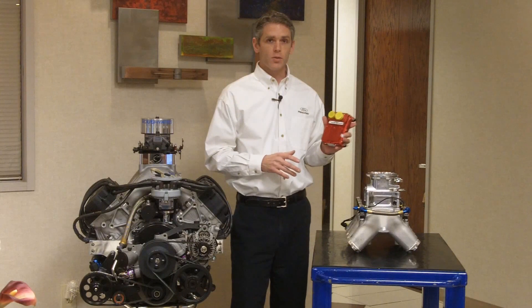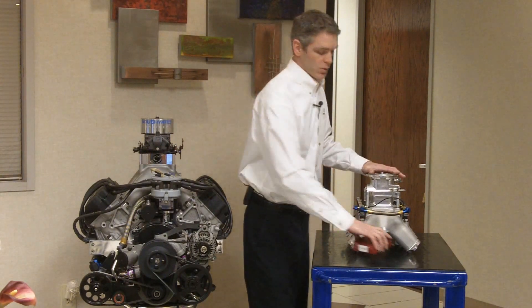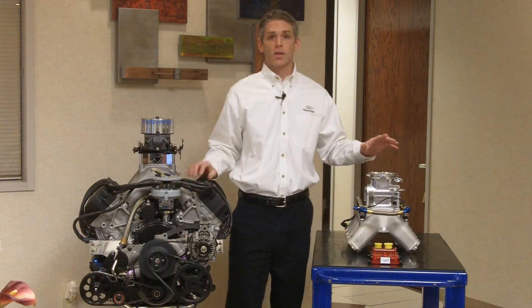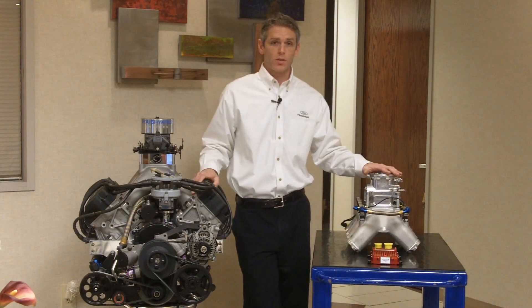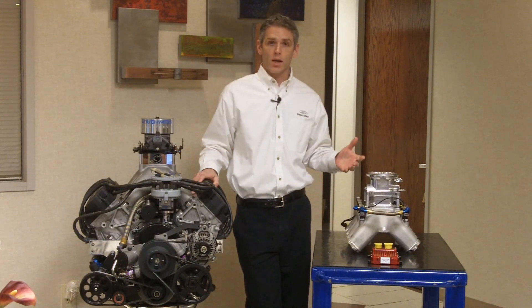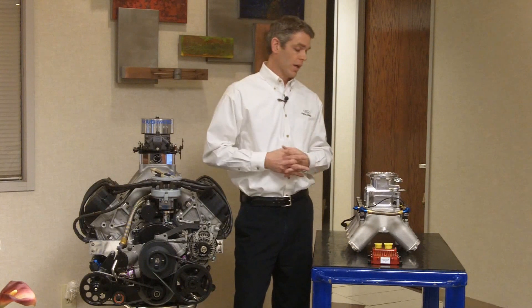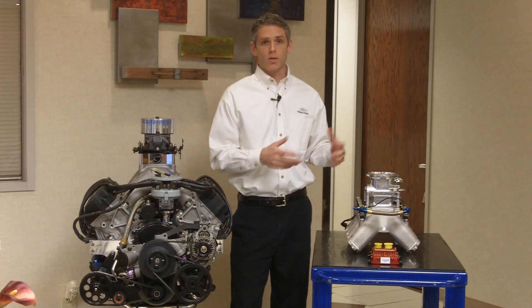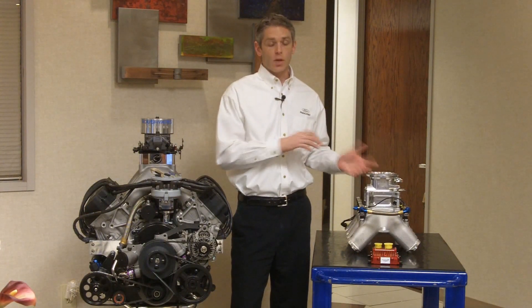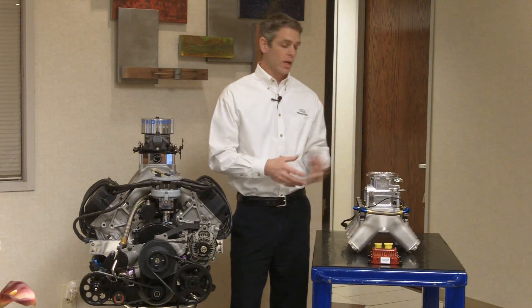This is our new McLaren ECU, which controls spark and fuel. Our air is still controlled mechanically, but that's actually the case with many street cars still today as well. It brings a lot of the same technology from a production car into the racecars and gives us a wonderful opportunity to actually transfer technology from our current production vehicles into our racecars.